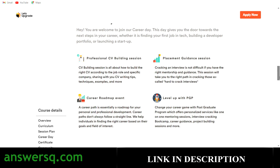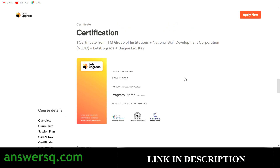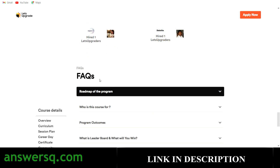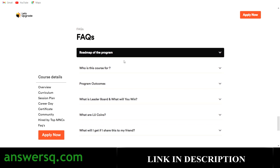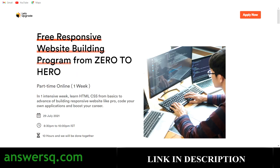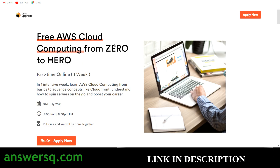Additional benefits are offered for the AWS course as well — you will get the certification and LU coins if you top the leaderboard. So those are the three free courses offered by Let's Upgrade: responsive website building, Python programming, and AWS cloud computing.